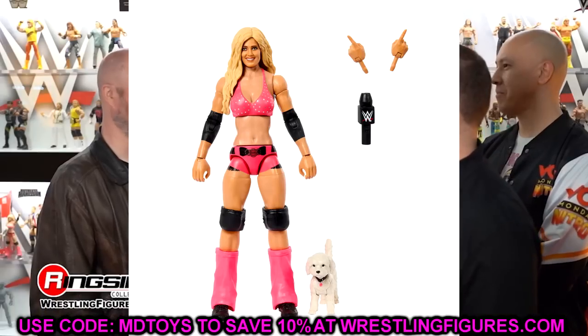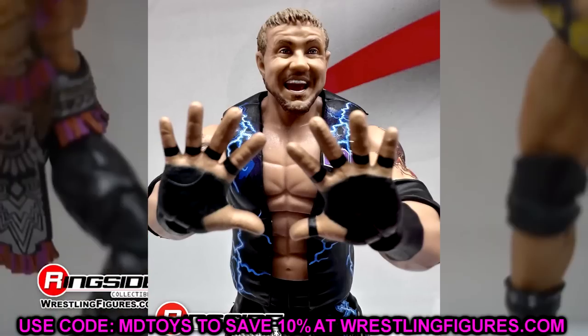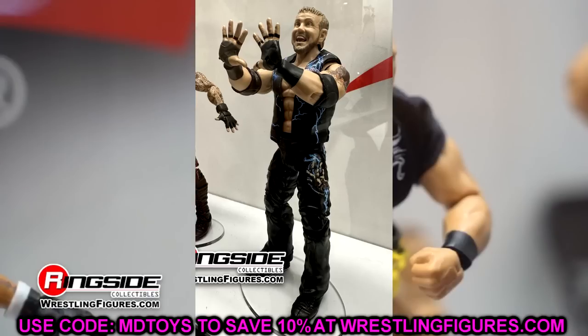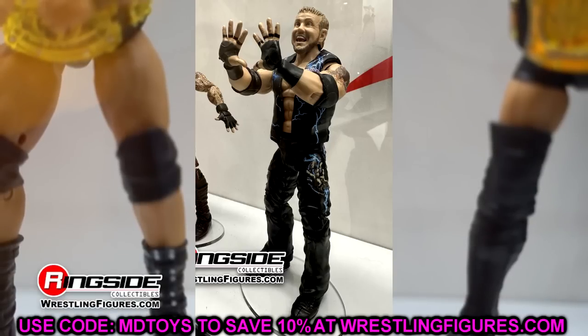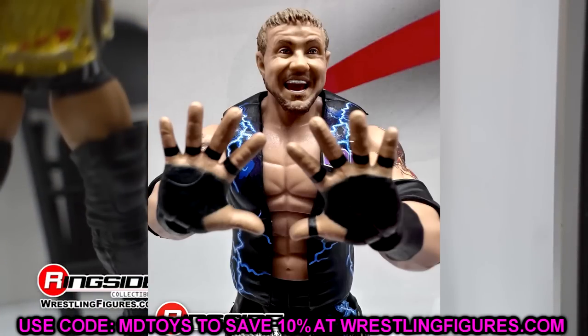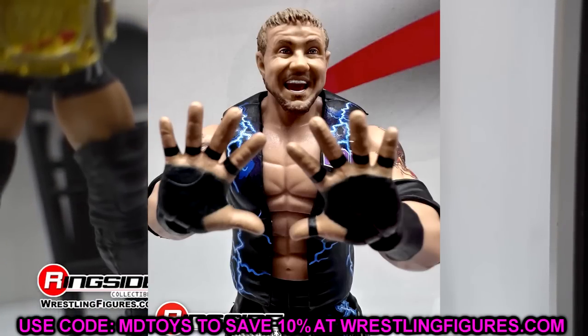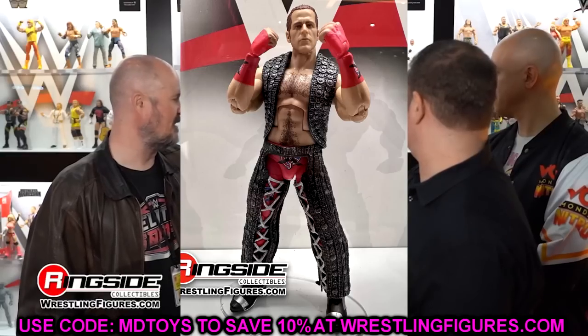Next up, we're diving into the Greatest Hits Wave Series Number 2. There's lots of weird stuff going on in this set. First, we have DDP here — not a figure I think really needed to be here. I know it had major distribution problems and not everyone had the opportunity to get it, I totally understand that. But it wasn't my first thought for Greatest Hits — I was thinking his Legends or Elite 36 figure, since this figure had just released not too long ago. I'll still be getting my hands on it.